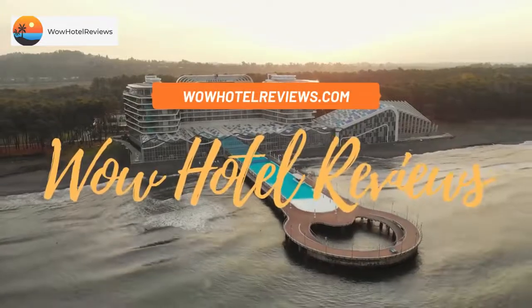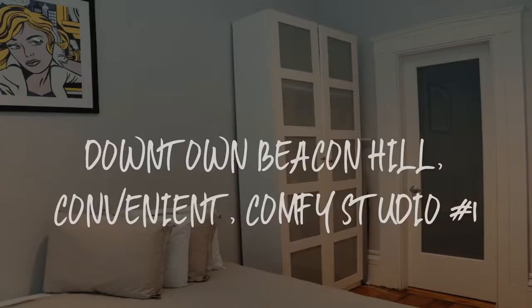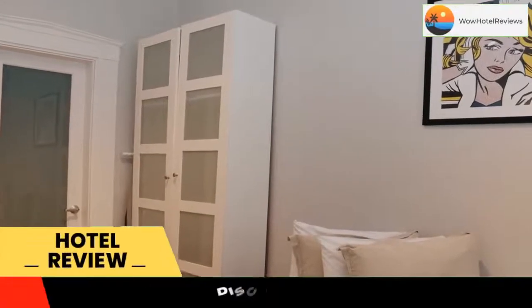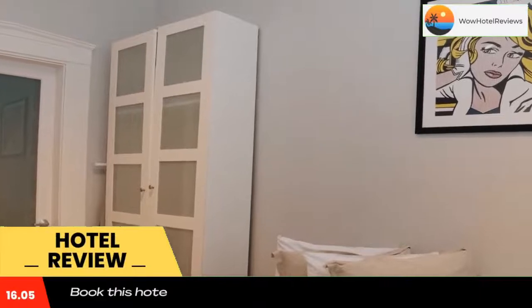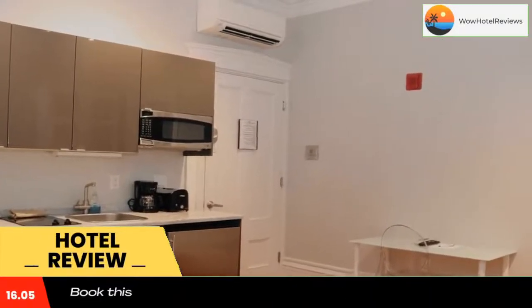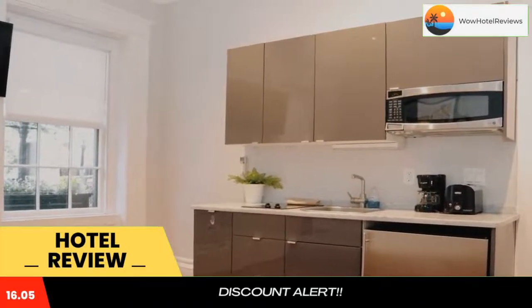Hello guys, welcome to Wow Hotel Reviews. Today I am reviewing Downtown Beacon Hill Convenient Comfy Studio Number One. It's a non-star hotel. Please use our Booking.com link in the description to book the hotel and get special pricing. Some of the most popular facilities are free Wi-Fi, non-smoking rooms, and a laundry.